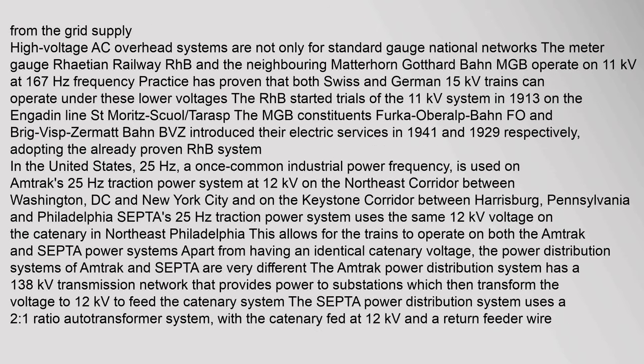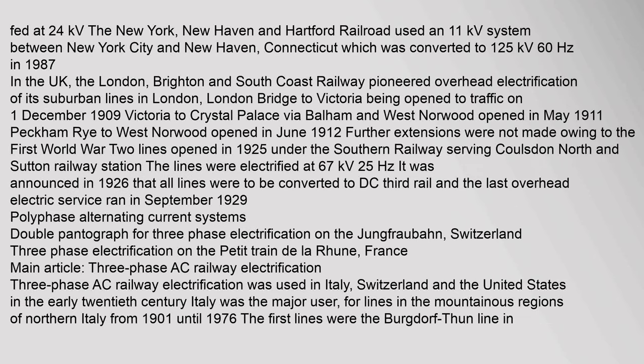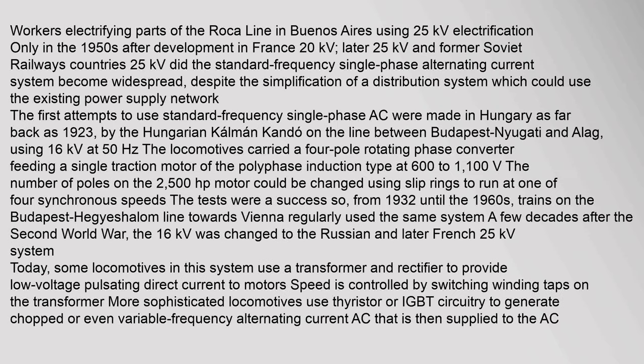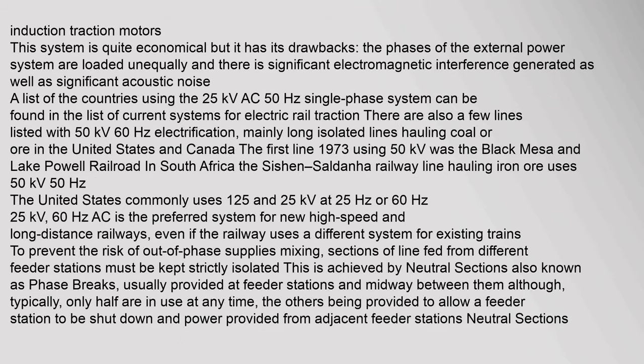High voltage AC overhead systems are not only for standard gauge national networks. The meter gauge Rhaetian Railway (RhB) and the neighbouring Matterhorn Gotthard Bahn (MGB) operate on 11 kV at 16.7 Hz. Early polyphase three-phase AC systems were used including in Switzerland from 1899, and the lines of the Ferrovia Alta Valtellina from Colico to Chiavenna and Tirano in Italy, electrified in 1901 and 1902. Other lines using the three-phase system included the Simplon Tunnel in Switzerland from 1906 to 1930, and the Cascade Tunnel of the Great Northern Railway in the United States from 1909 to 1927. Workers electrifying parts of the Roca line in Buenos Aires used 25 kV electrification, developed only in the 1950s in France. This system is quite economical but loads the phases of the external power system unequally and generates significant electromagnetic interference and acoustic noise.